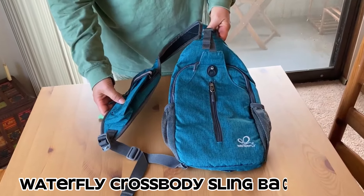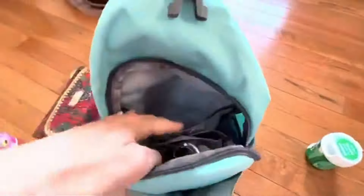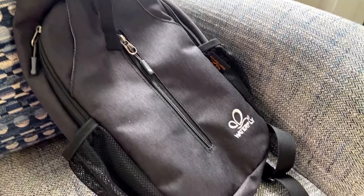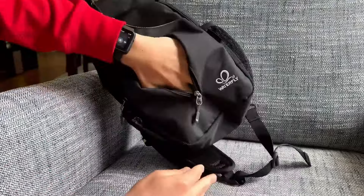And don't worry, boys, we got chest bags for you too. Meet the Waterfly Crossbody Sling Backpack, your ultimate companion for keeping everything in order on the go. This backpack features a front zipper bag and buckle bag to accommodate items like iPad mini, iPhone 7 Plus, power bank, and more. With separate small compartments inside, it efficiently organizes makeup, tissue, keys, and other essentials.